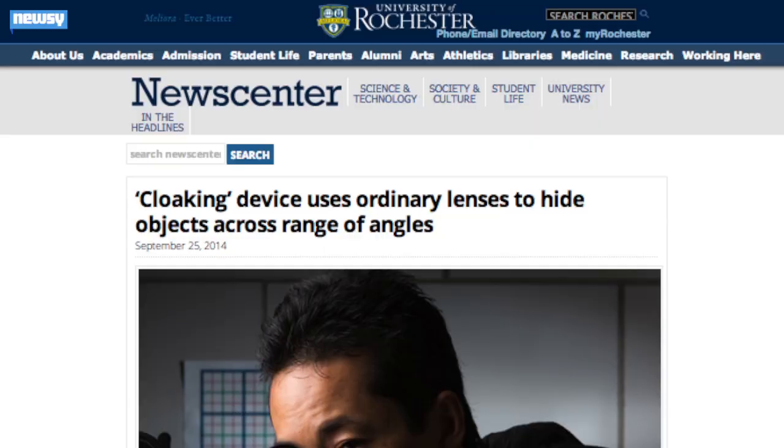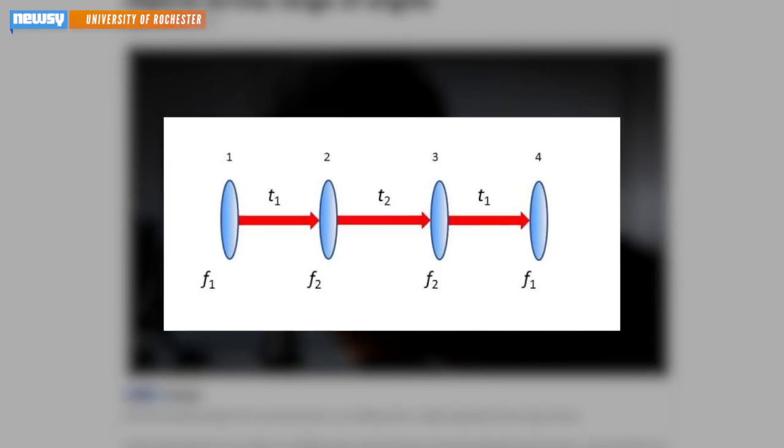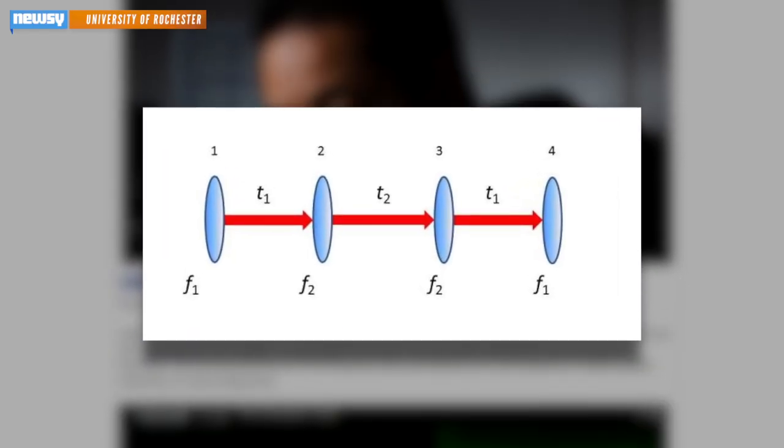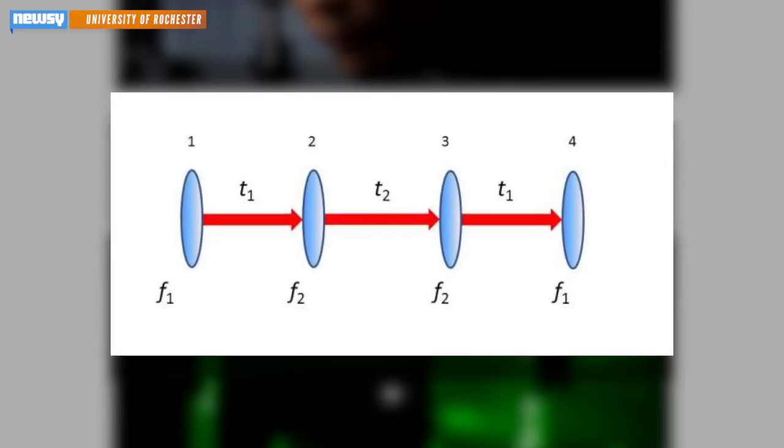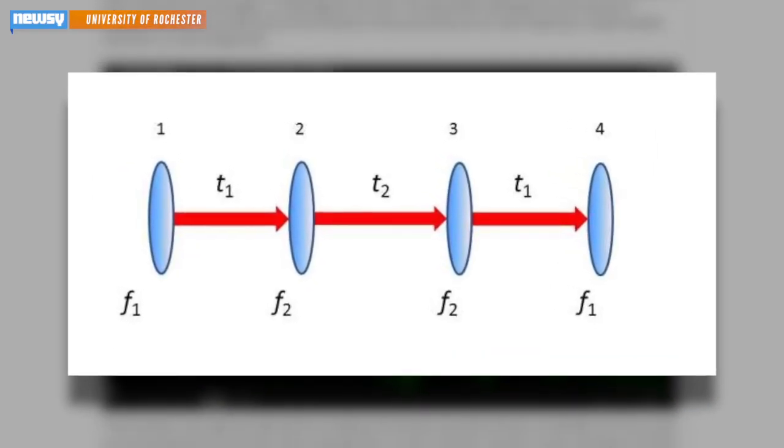So how does it work? The researchers actually made a graph to explain step-by-step, but in short, there are four lenses of two different focal lengths. Using a mathematical equation, researchers figured out how far to place them apart to bend the light and create the illusion of invisibility.